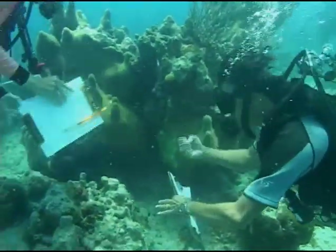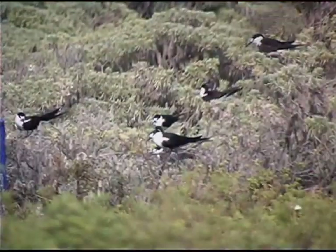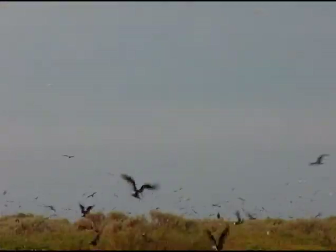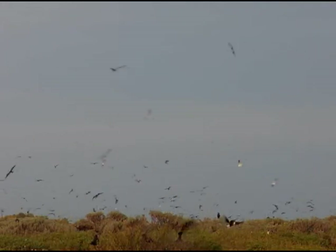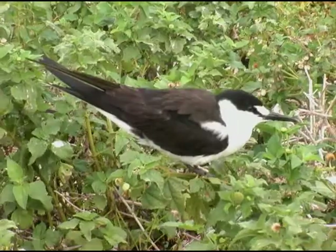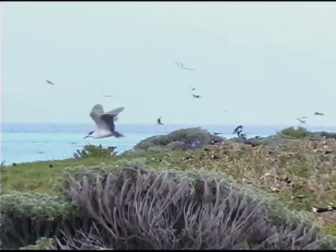Many scientists believe that to really know something about the forces that shape our world, we need to study a small piece of it for a long time — even decades. By studying an animal or plant in the place where it lives, we can learn valuable lessons about the way the world works.